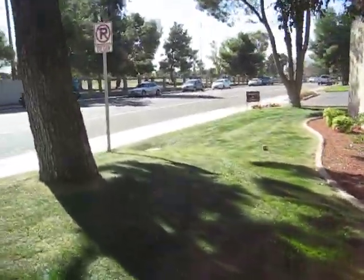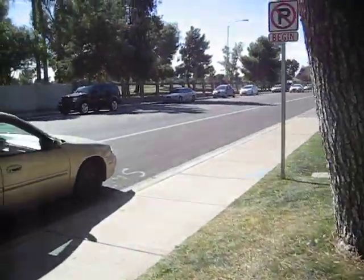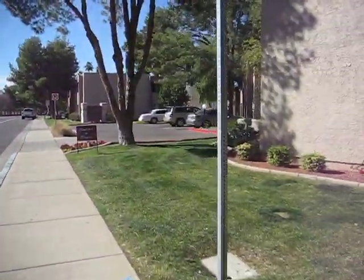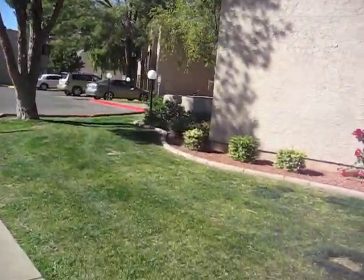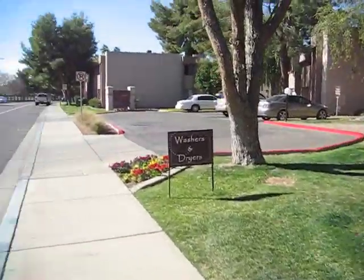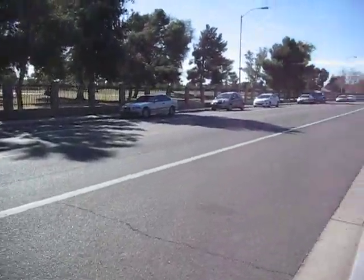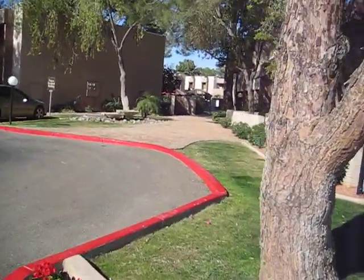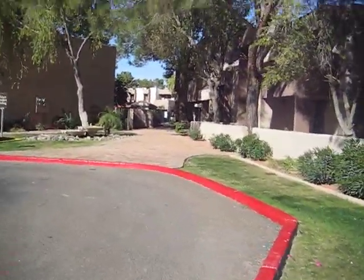We're back out front now on West Lindner Avenue with the golf course across the way, and the entrance where we came in. Not a lot of visibility here on this street — it's sort of tucked behind, making it hard for people to come and find the place.